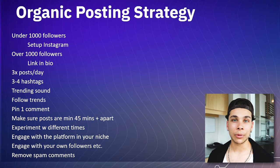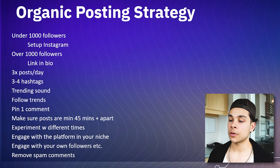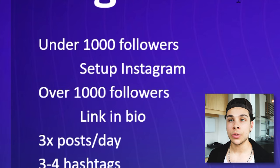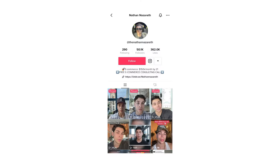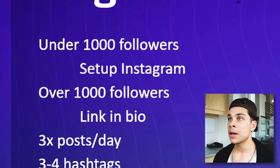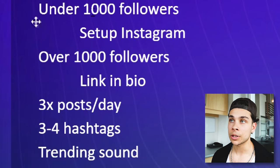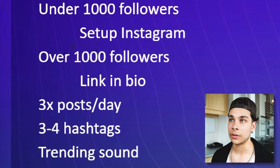And lastly, I think this is the part that people struggle with the most, but this is my organic posting strategy for success on TikTok. It starts with your profile setup. If you have a TikTok account that has under a thousand followers, you need to have an Instagram account set up so that you can have your landing page in your Instagram bio and push all that traffic from TikTok over to Instagram, and then they can click on the link in your bio and shop your products. If you have over a thousand followers, TikTok will actually let you put the link straight in the bio.